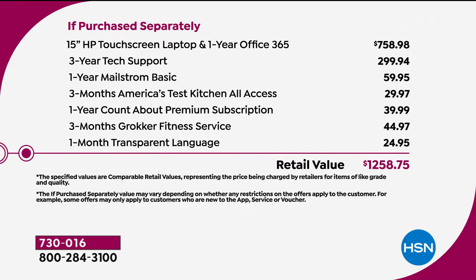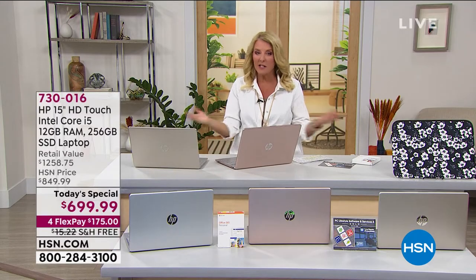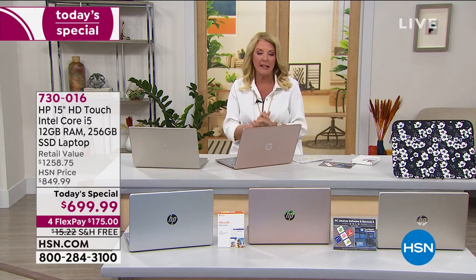On top of that, there's tech support — and this is what I love. Two weeks from now you're great, a year from now something comes up, two years from now something happens, three years from now you need help. Well, guess what? You get a whopping three-year tech support — a $300 value. All of it together adds up to $1,258.75, but for today only this is the price you're getting — and it ends tonight at midnight. We have one-day FlexPay and one-day free shipping, all put together for an incredible value.